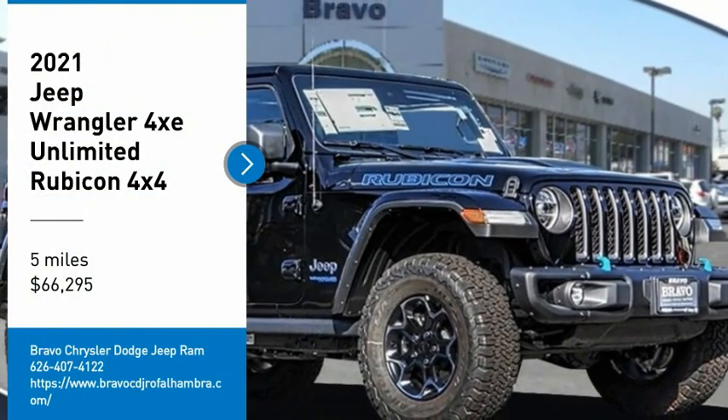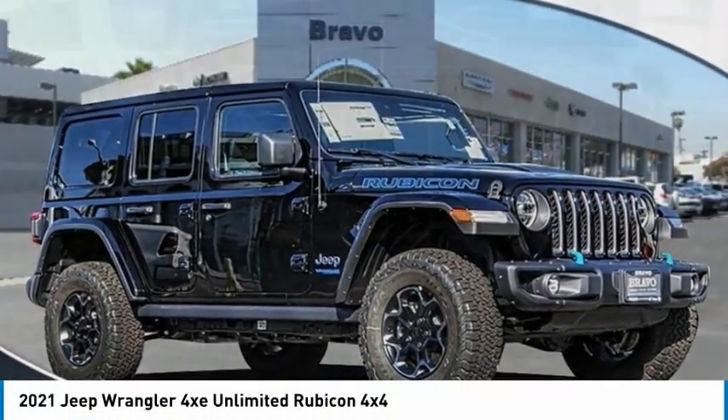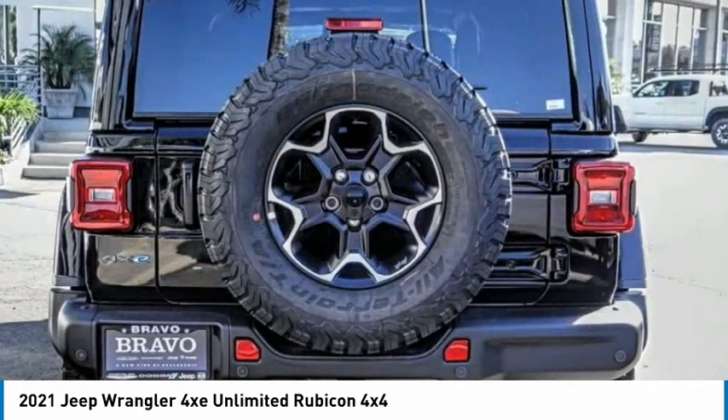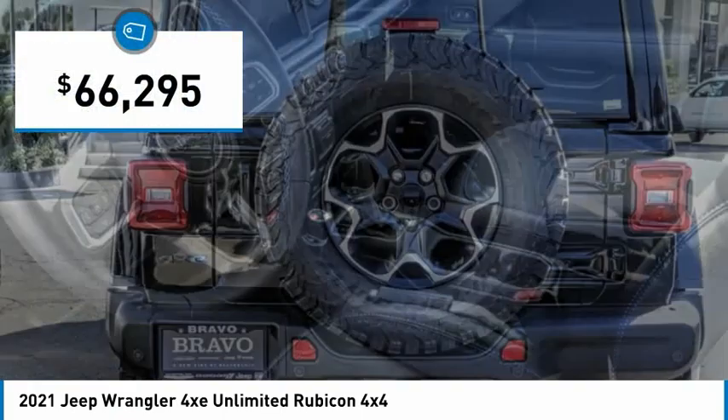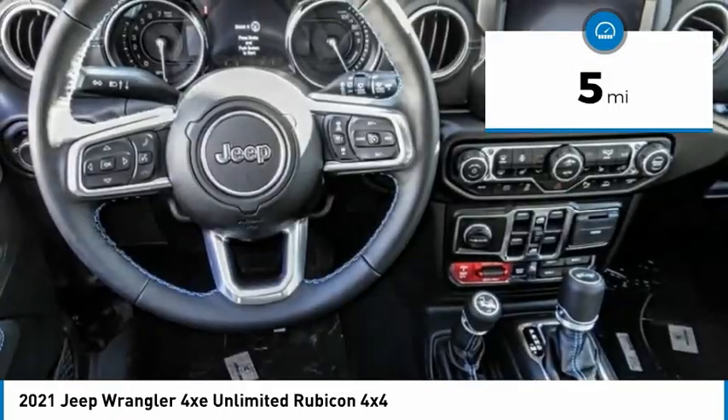Don't miss this great vehicle. It's equipped with great features. You want to take this vehicle home? Make a great choice today. Visit the dealership today and see this vehicle firsthand. It's priced below $70,000 and has less than 100 miles.